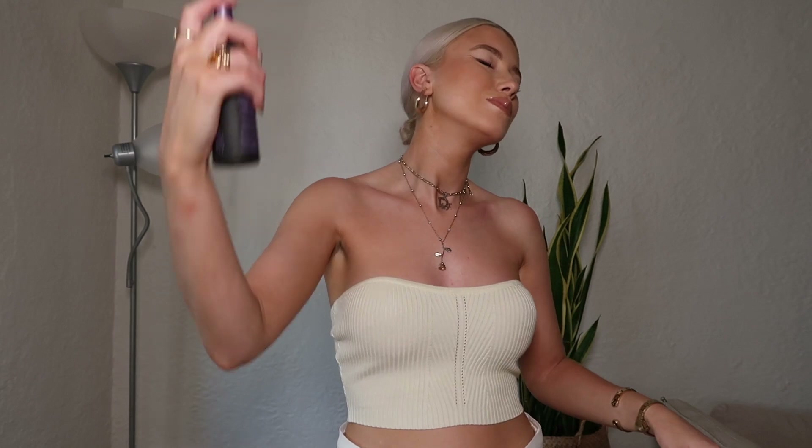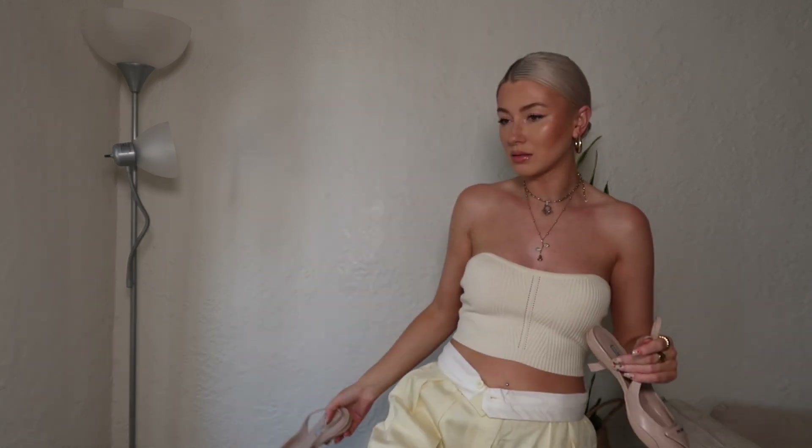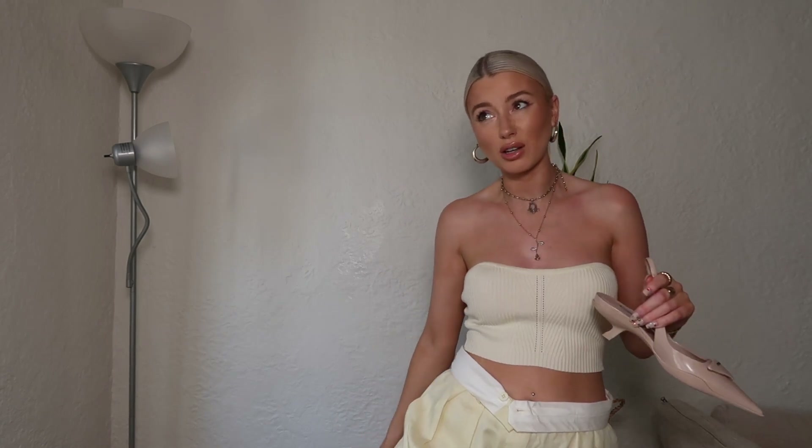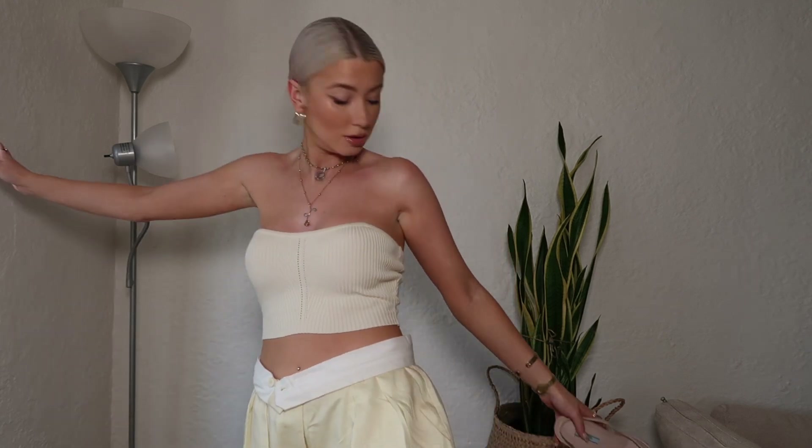I'm going to wear another mist of the scent spray. Shoes — still my faves, although I haven't been wearing them a whole lot because it's just too warm for closed-toe shoes, but I love them and I will love them forever. So that is the look — thanks for watching and I'll see you in the next one!